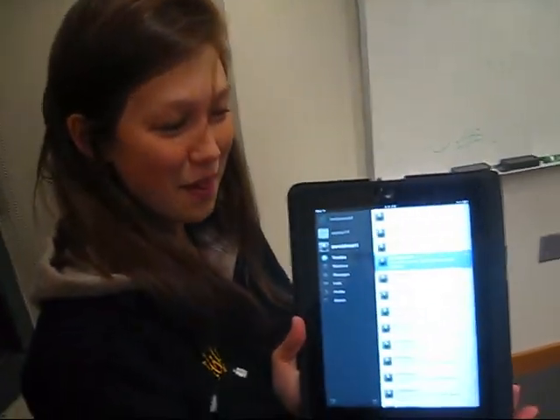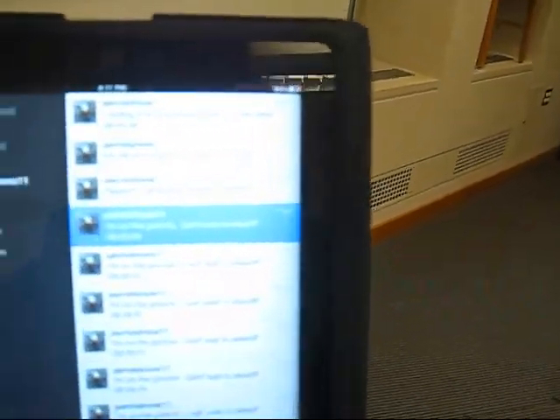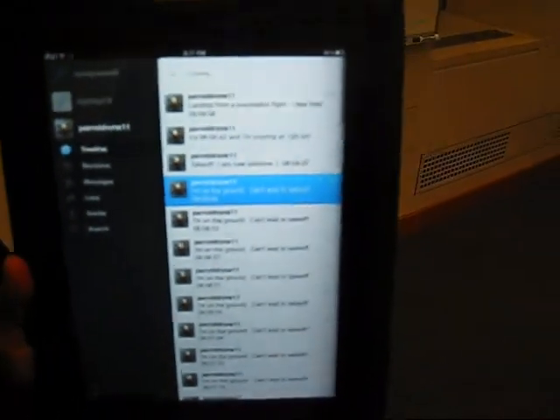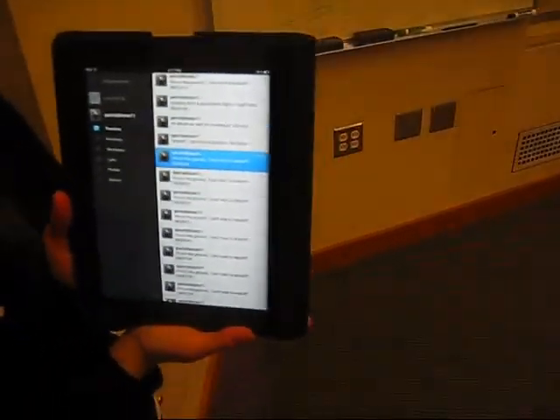So that flight we just did, we've got some updates here. There's the whole log of the flight on Twitter, and there you have it.